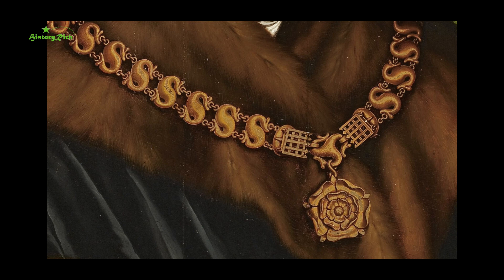Adherents of the House of Lancaster typically wore a collar made up of scrolled and linked S's. The precise meaning of the letter S as a symbol has proved elusive. Henry VII reintroduced this particular collar design at his coronation in 1485, with either a portcullis — the device of his mother Margaret Beaufort's family — or a Tudor rose.